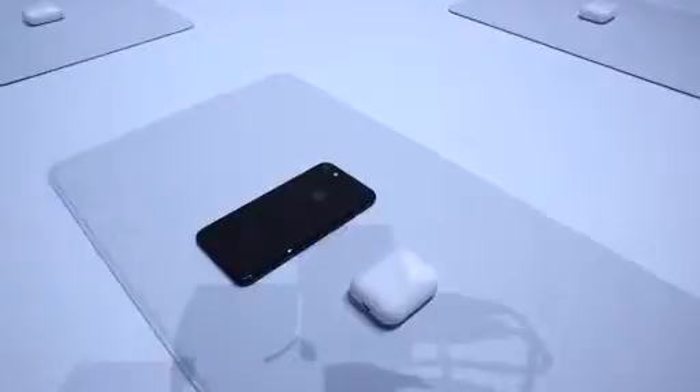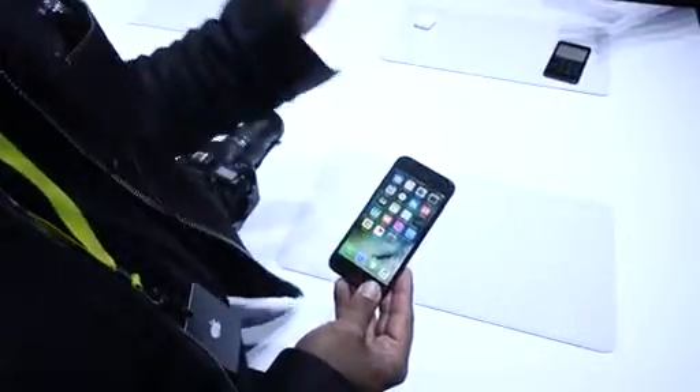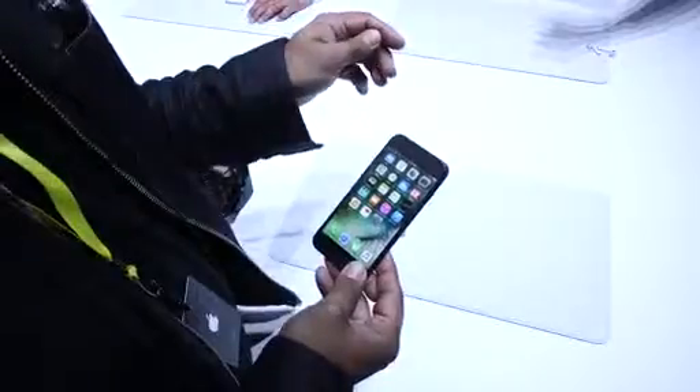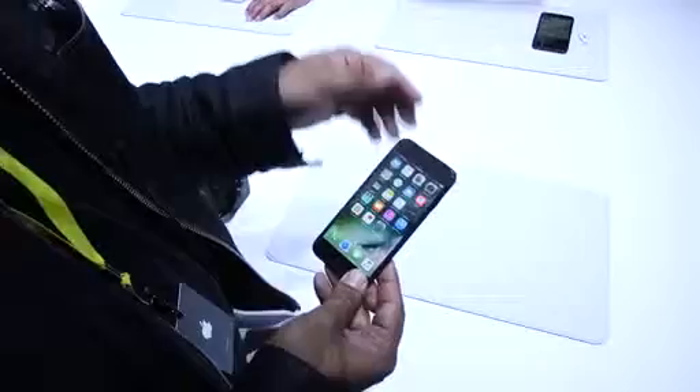The iPhone 7 starts at $649 for 32 gigs — that's up from before, it used to be 16 gigs, now the base is 32. The piano black and black finishes are only available at 128 and 256 gigs. The iPhone 7 Plus starts at $849 and goes up to 256 gigs. Piano black and black are only available at the higher storage tiers too.